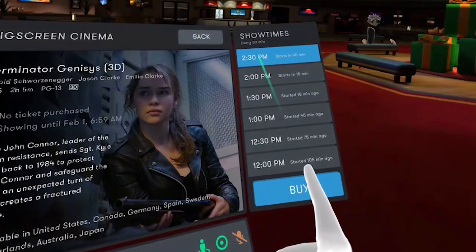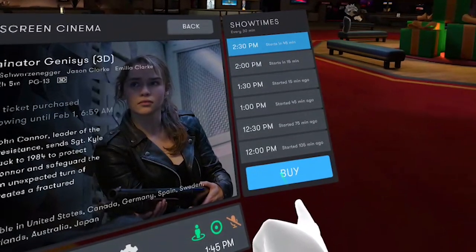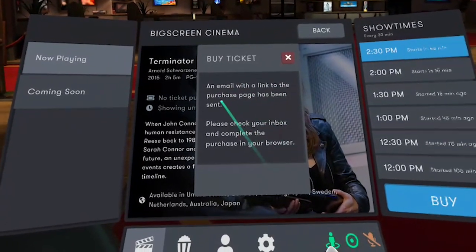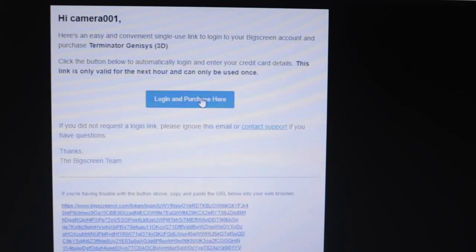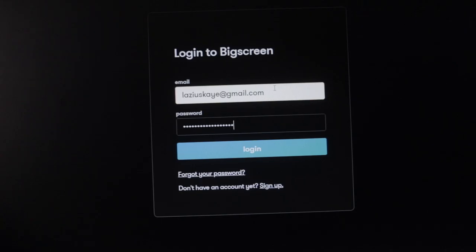Once you're comfortable with the movie you want to watch and the time you want to start — and by the way, the movie ticket is valid 48 hours from the moment you complete payment — go to the right-hand side where you have the show time column and you'll see a big blue button that says Buy. Click on that. A new user interface will pop up in the middle of your screen telling you to go check your email, as a link has been sent there. Go to your email, click on that link, and it will lead you to the actual BigScreen website.